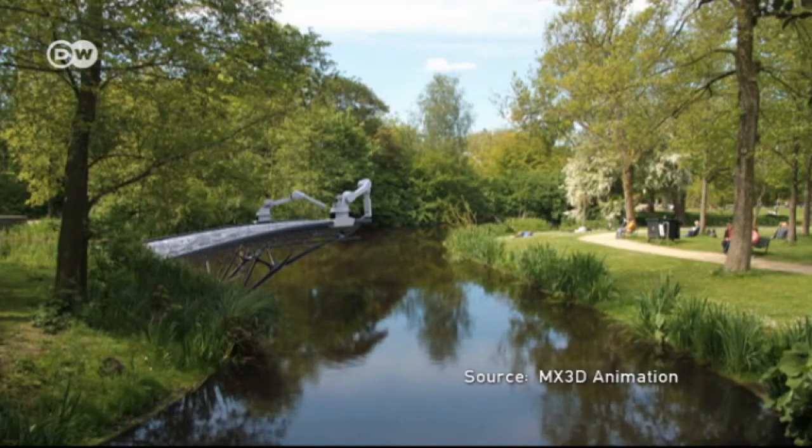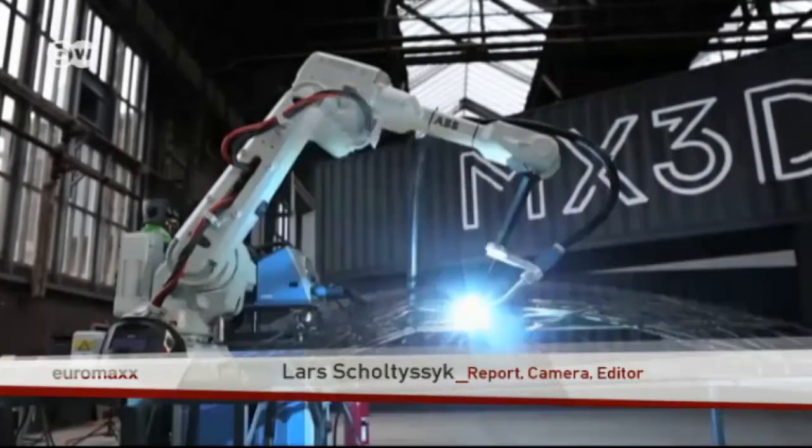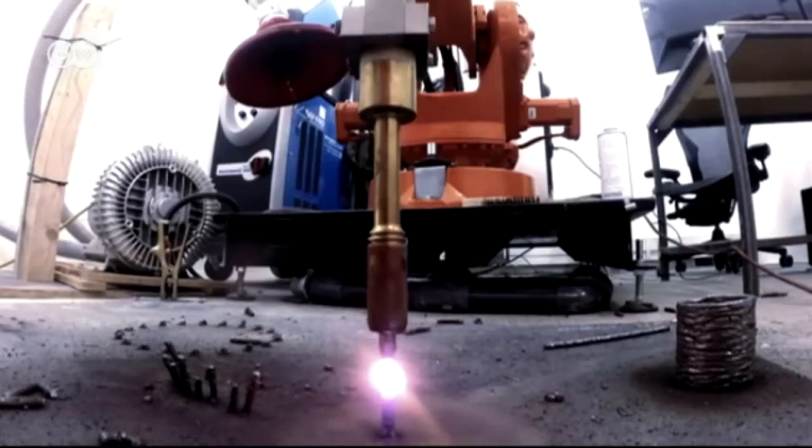Construction of the bridge in Amsterdam is set to begin in early 2017, after planning permission and other conditions have been met. That gives the robots of MX3D plenty of time to practice.